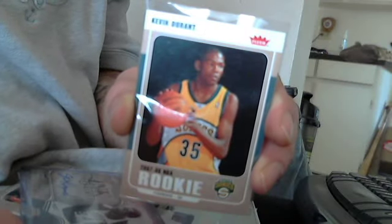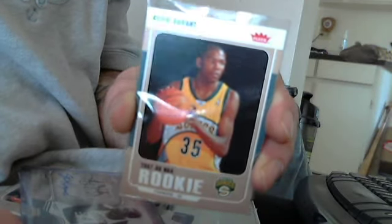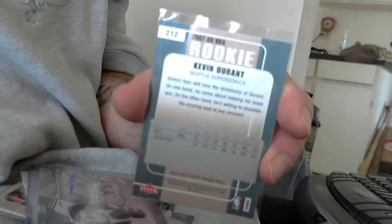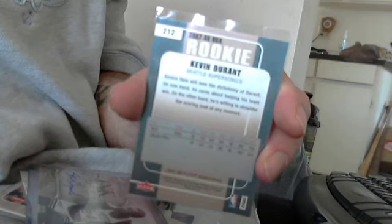Then the next one I pulled was the basic Kevin Durant rookie card — that's pretty cool. And I also have one of those Kevin Durant inserts; it's an Upper Deck.